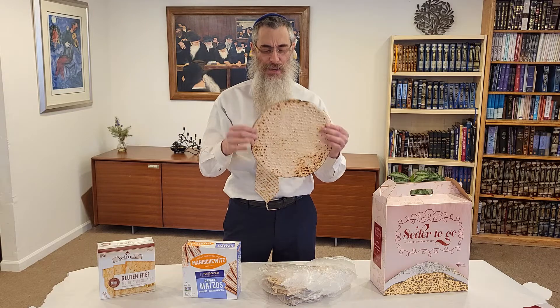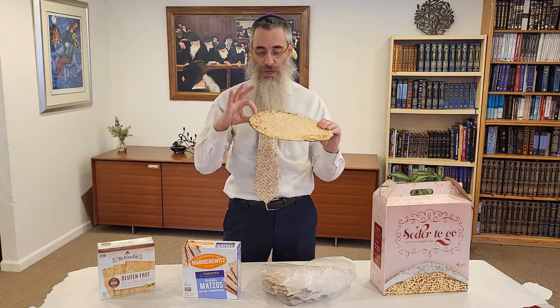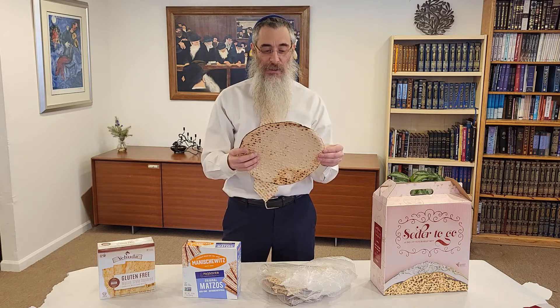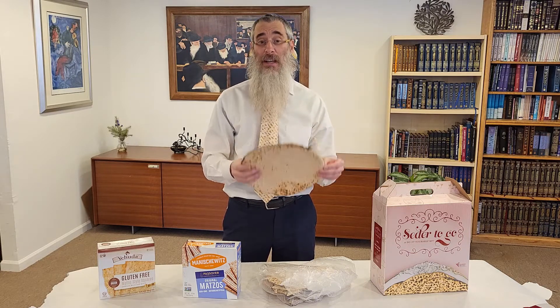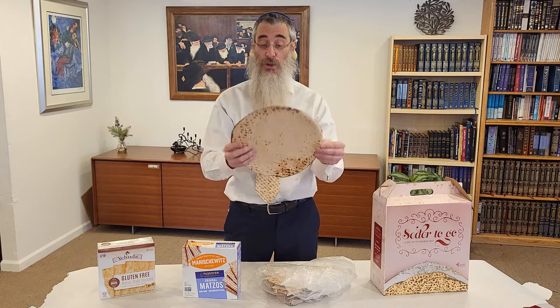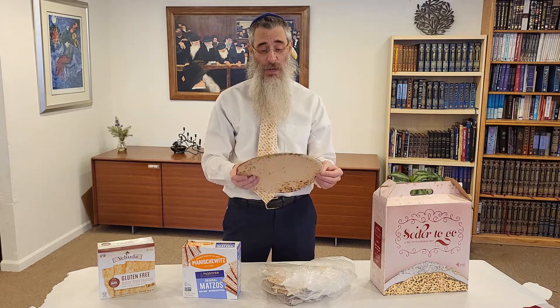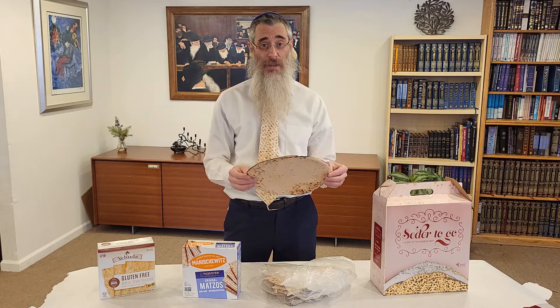Every matzah that's handmade tastes a little different. There's some whole wheat, there's thinner, there's thicker, there's from Israel, there's from Brooklyn. And most interestingly, a lot of these come from Ukraine. This year it's been a problem because, of course, of what's going on in Ukraine — the war. So they weren't able to get out most of the matzah that they usually bake.